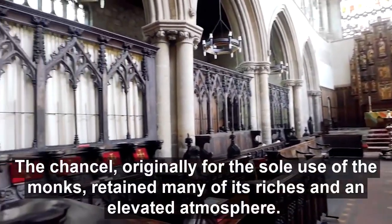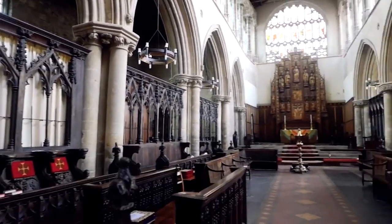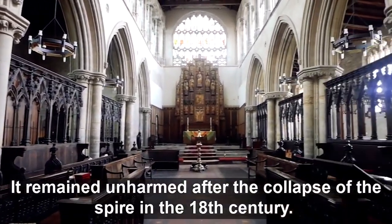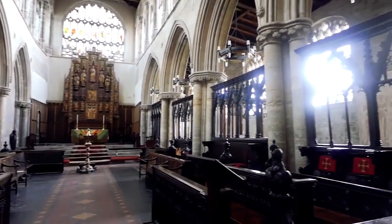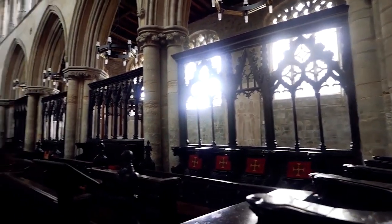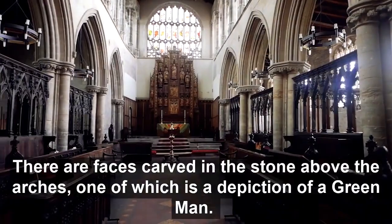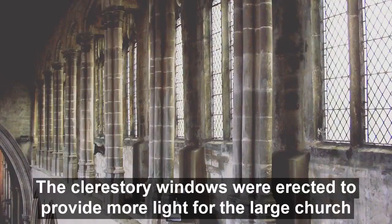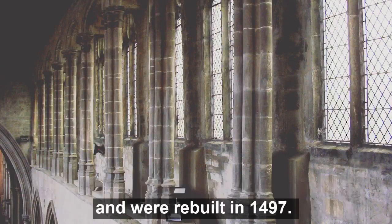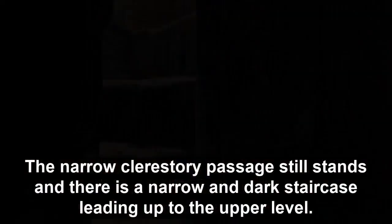The chancel, originally for the sole use of the monks, retained many of its riches and an elevated atmosphere. It remained unharmed after the collapse of the spire in the 18th century. Its arches date back to the 13th century and are carved with foliage patterns. There are faces carved in the stone above the arches, one of which is a depiction of a green man. The clerestory windows were erected to provide more light for the large church, and were rebuilt in 1497. The narrow clerestory passage still stands, and there is a narrow and dark staircase leading up to the upper level.